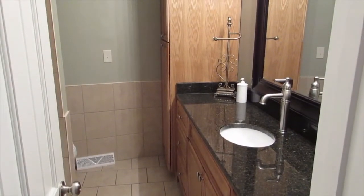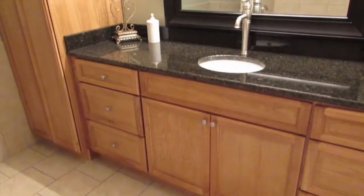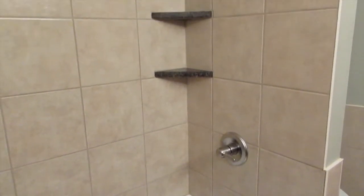The bathroom off the hallway has been updated with brand-new granite countertops and under-mount sink, custom oak cabinets, plenty of storage with the built-in linen closet, as well as a brand-new bathtub with tile surround.